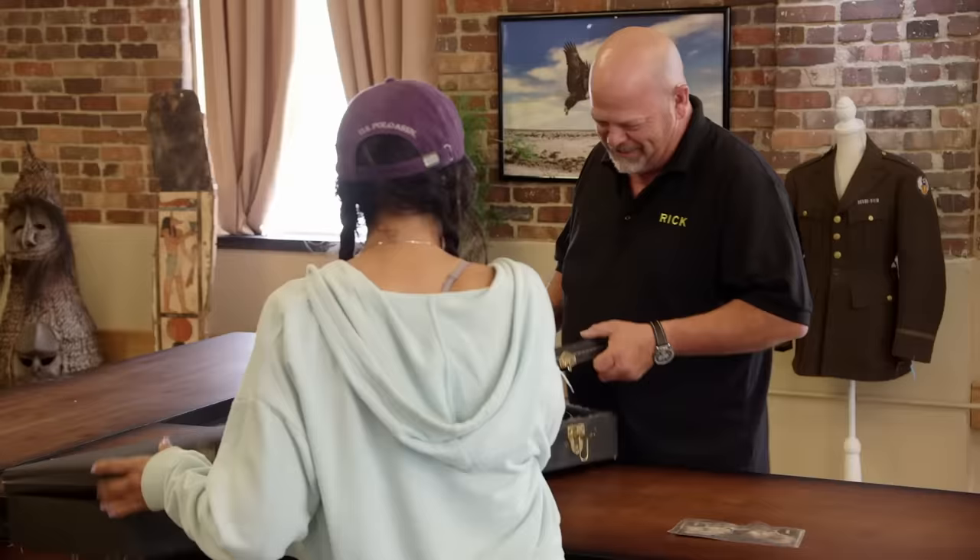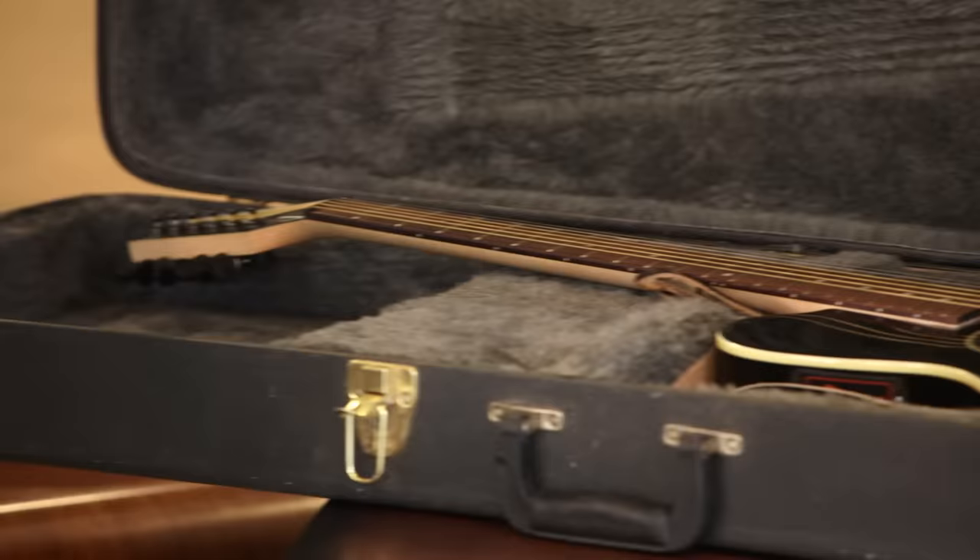So what do we have here? Ibanez Hollow Body Electric. It's a cool guitar, it's in great shape. I'll give you $400 for it.